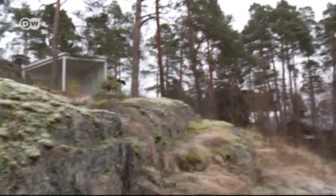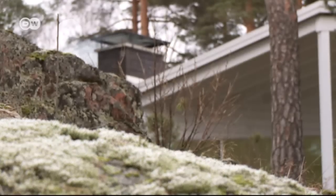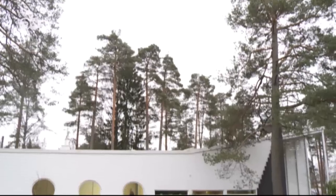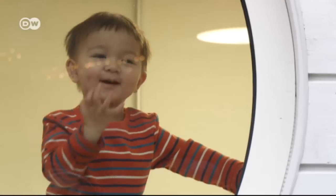Marko Casagrande's house is located on the edge of a town about 80 kilometers west of the Finnish capital, Helsinki. Welcome to the Apelle House. The Finnish architect has been living here with his wife and three children since 2013.